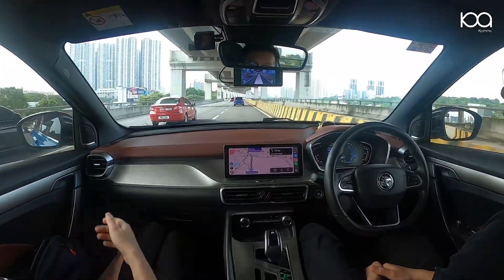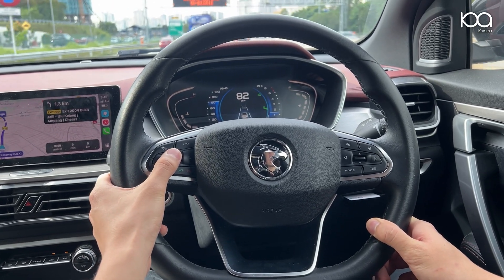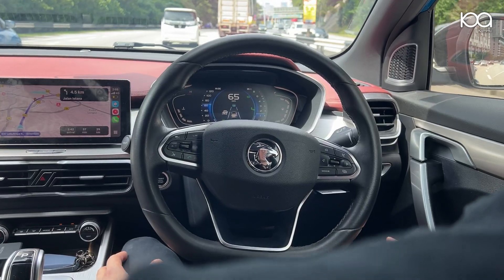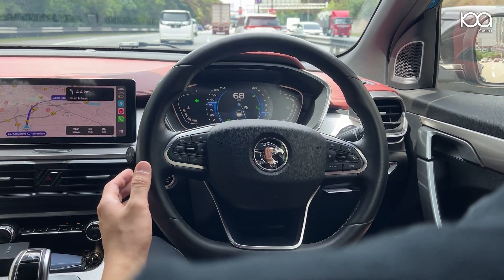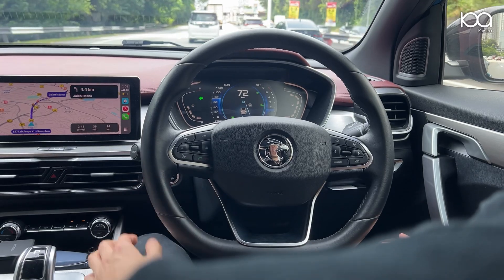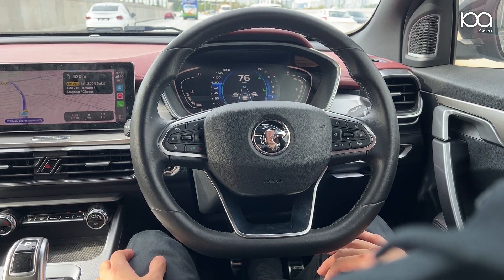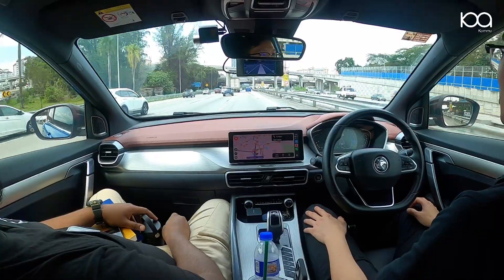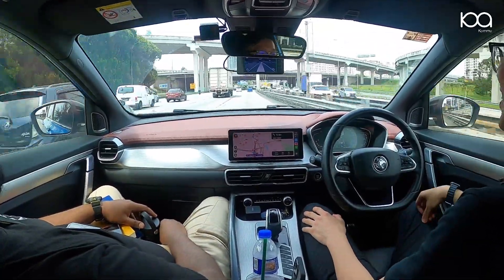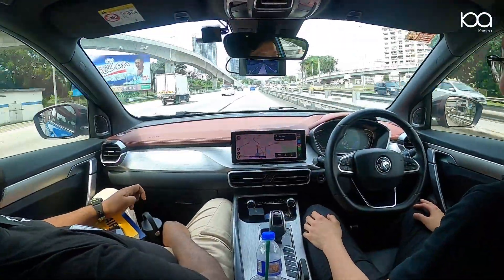Activating Komu Assist is simple. Set the cruise control speed on your steering wheel and adjust it as needed. For assisted lane change, drive above 50 km/h, push the blinker, and gently nudge the wheel after ensuring it's safe. To disengage, press the brake pedal or the cancel button on your steering wheel. Remember, you're always responsible for your vehicle — stay alert and ready to take over when necessary.